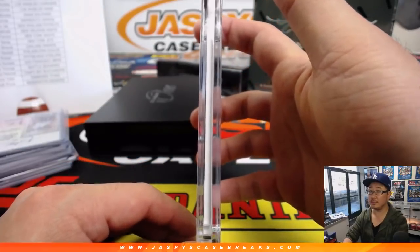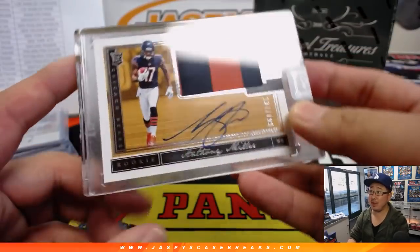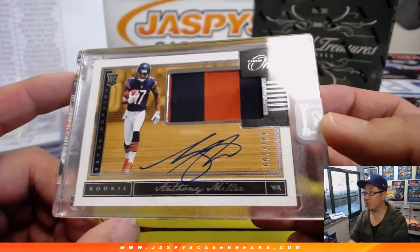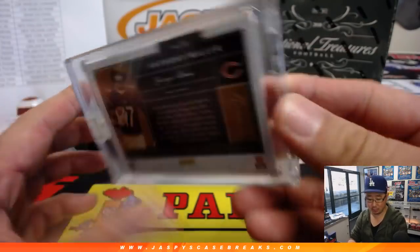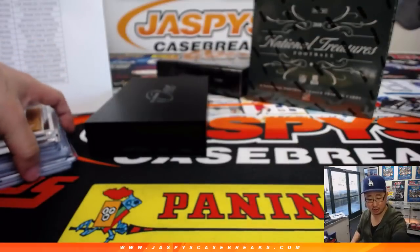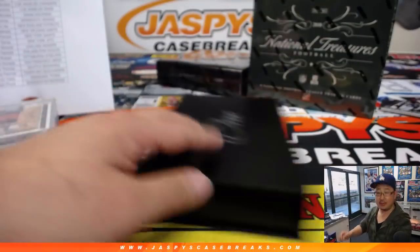We've got Anthony Miller for the Bears, 137 out of 199, two-color jersey, nice on-card autograph, nice encased card for the Bears — that'll be for Joe H. and the Bears.